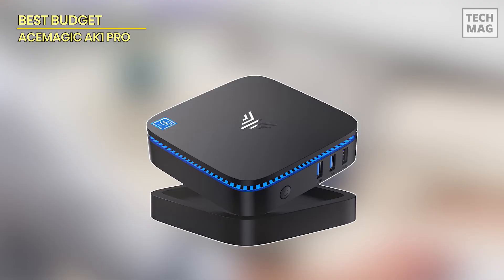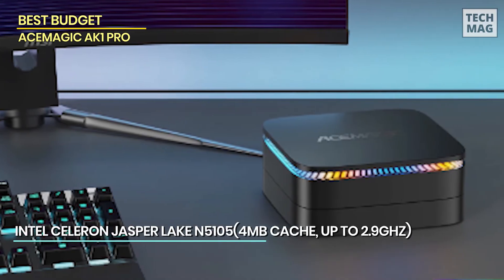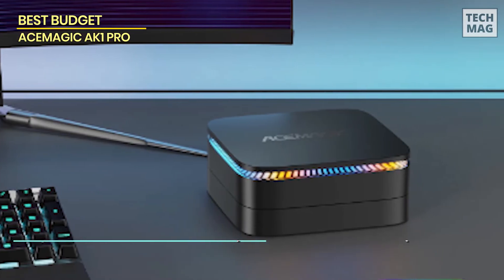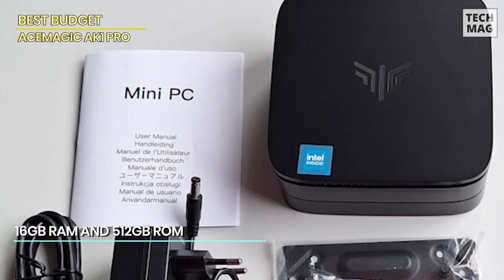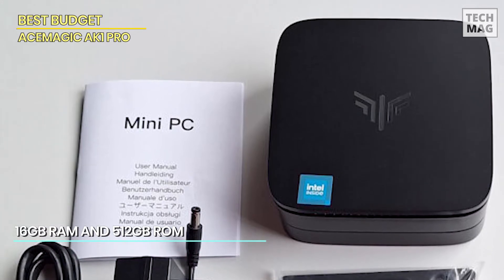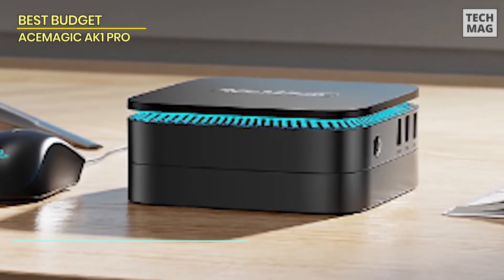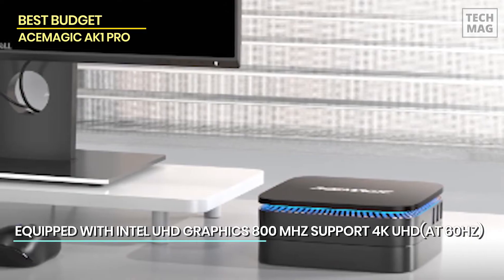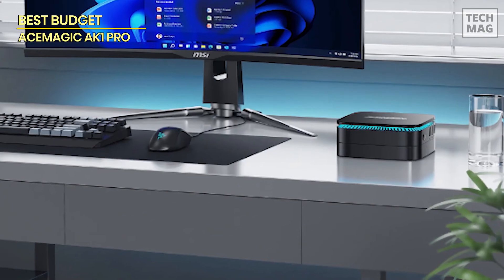For those seeking affordability without compromising on performance, the ESA Magic Mini PC AK-1PRO is a fantastic choice. Powered by the Intel Celeron Jasper Lake N5105 processor, this mini PC delivers solid responsiveness, outperforming its Celeron siblings like the J4125 and N5095. With 16GB of DDR4 RAM and a 512GB M.2 SSD, multitasking is smooth, whether you're browsing, streaming, or running multiple apps. It's compact at just 5.04 by 5.04 by 2.05 inches, making it perfect for a clutter-free desk or even mounting behind a monitor using the included VESA mount.